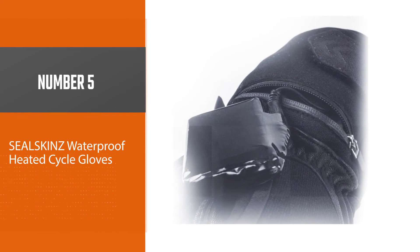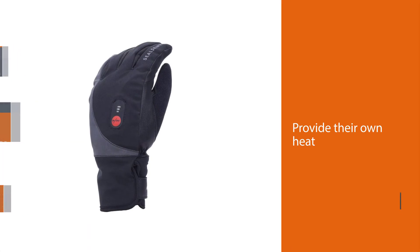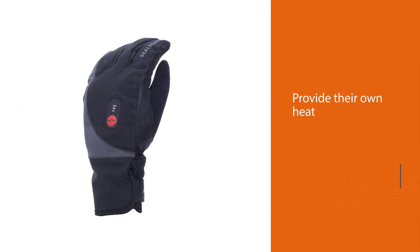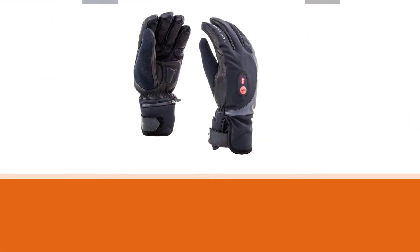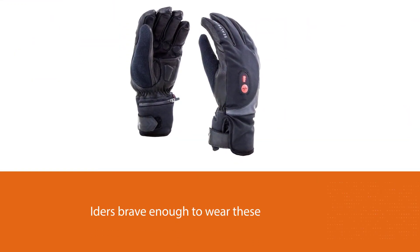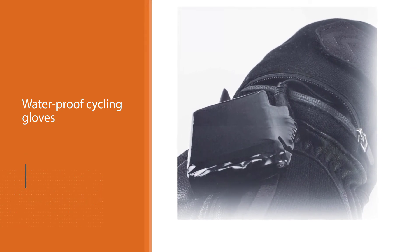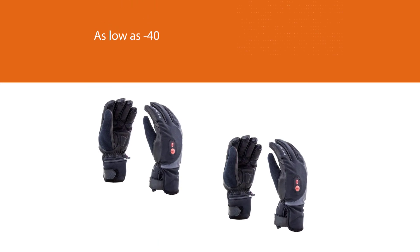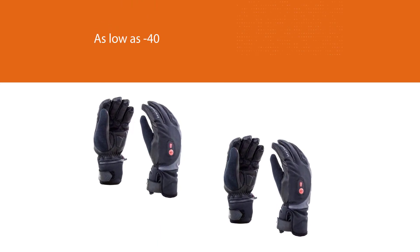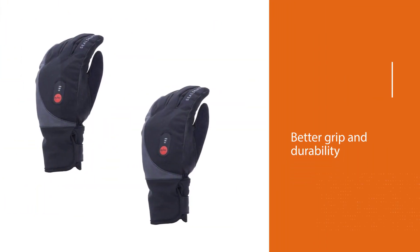Number 5: Shioskin's Waterproof Heated Cycle Gloves. That's right — sometimes it just gets cold enough that your hands need a little extra help staying warm. We've known riders brave enough to wear these 100% wind and waterproof cycling gloves in temperatures as low as 40 degrees Fahrenheit and return with still-functioning fingers. The designers thought of everything, from bonding the membrane to the liner to avoid the annoying bunched liner-in-the-thumb situation, to adding reflective details and a leather palm for better grip.